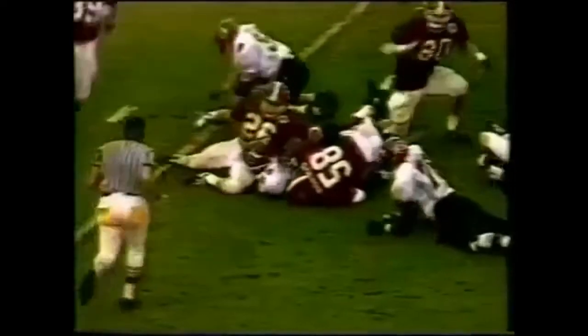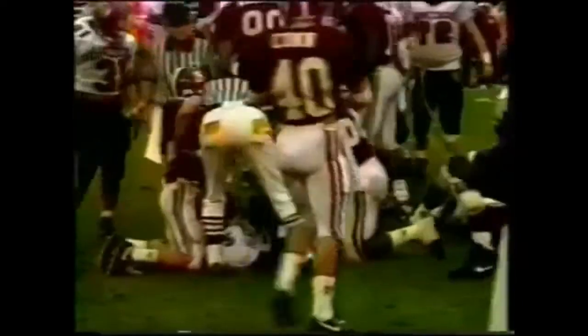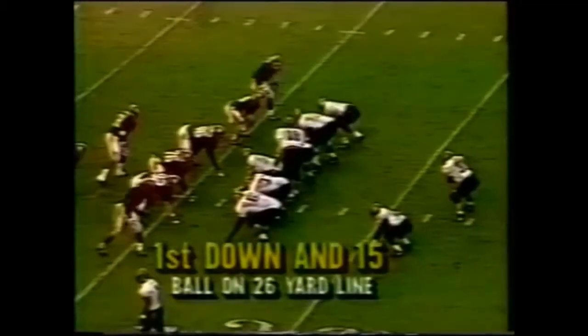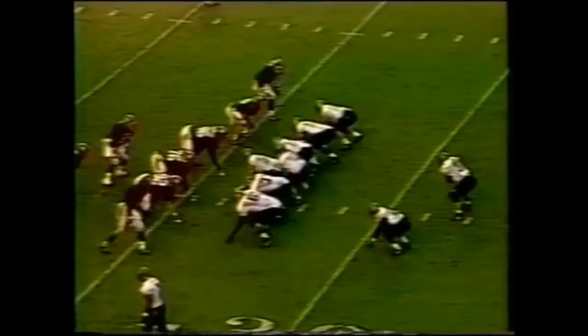Fourth down and inches — first down, South Carolina. Nice play, good blocking. First down for Mike Reddick. He's a senior and you better believe some NFL teams will look at him.